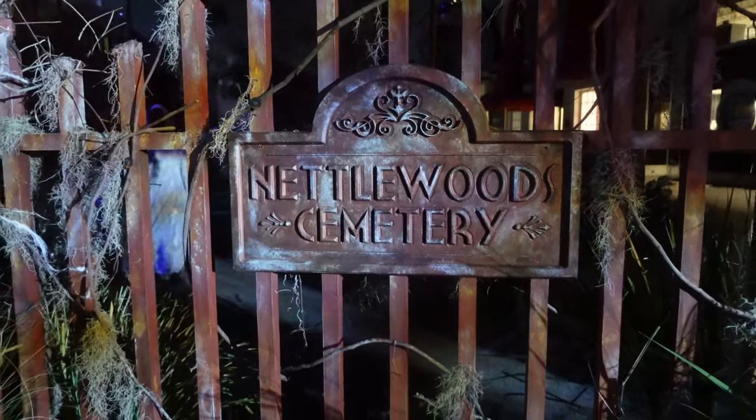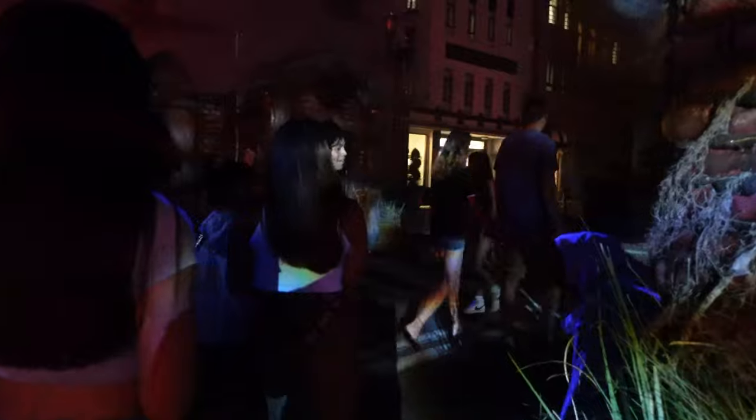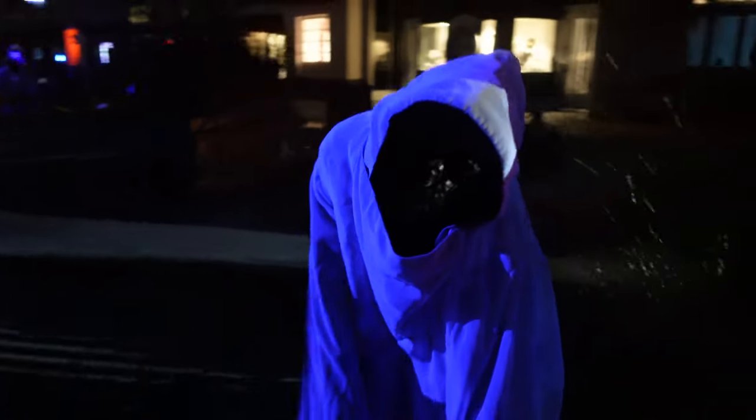Another day, another announcement. Halloween Horror Nights Orlando is going crazy this week and just announced the fourth original haunted house coming to this year's Halloween Horror Nights event.